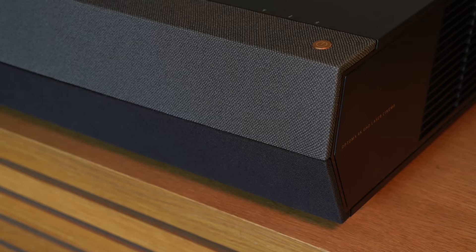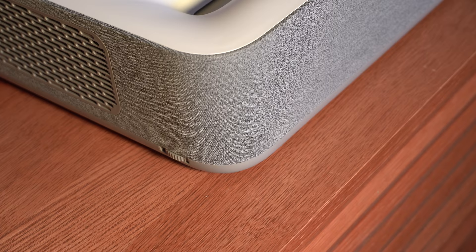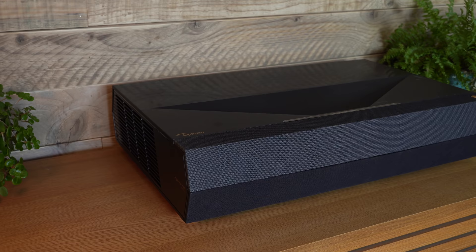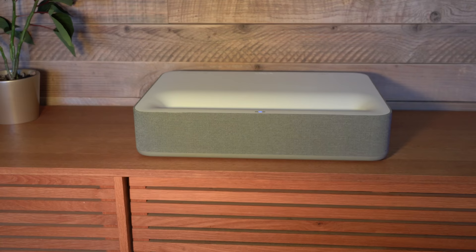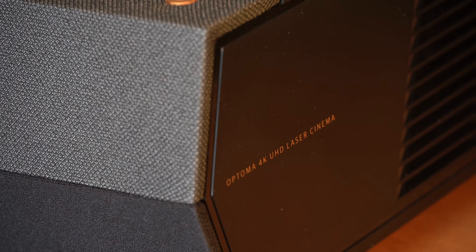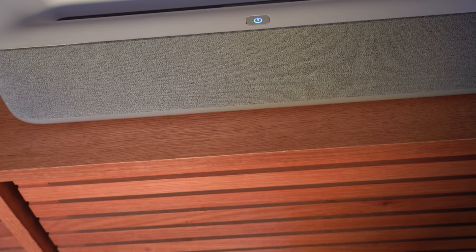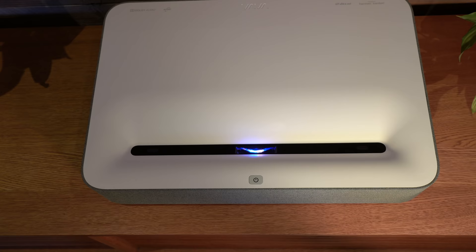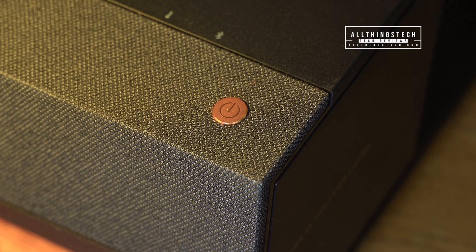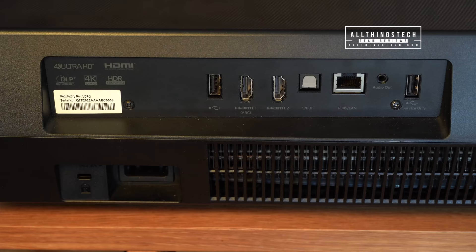Both companies have meticulously designed their products and they both look fantastic in their own way — the build quality is insanely good. I personally prefer the black Optima against the white VAVA, which looks better against a wooden background. In years gone by, black plastic boxes looked awful, but these companies have realized that an ultra short throw laser projector sits front and center in someone's room. At the back of the machine, the VAVA has edged it — it looks incredible — whereas the Optima looks like a standard projector.